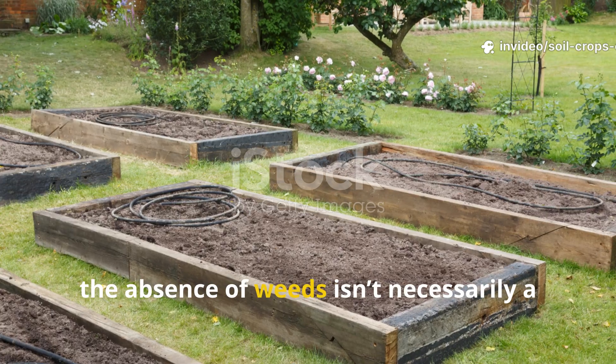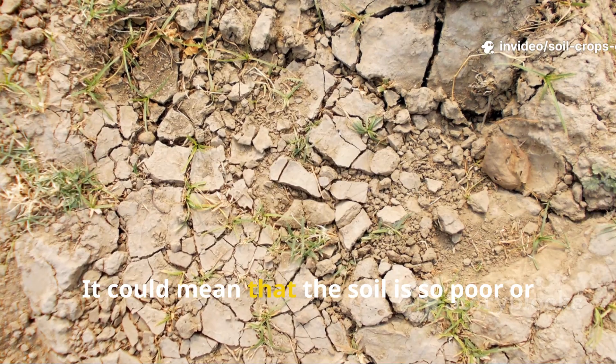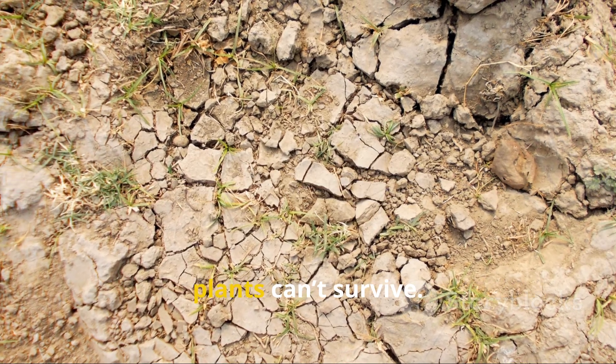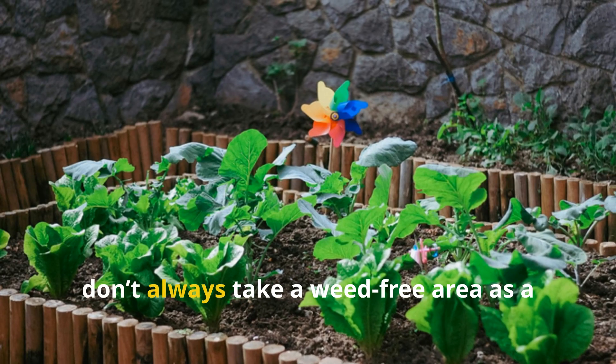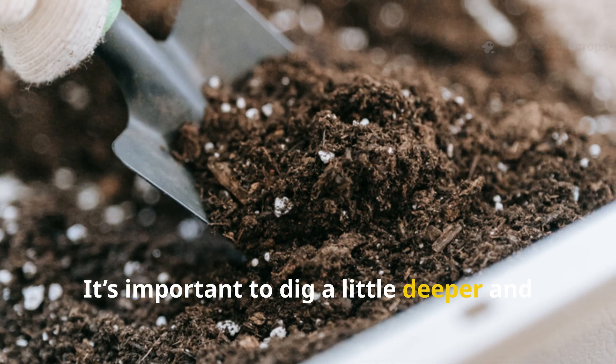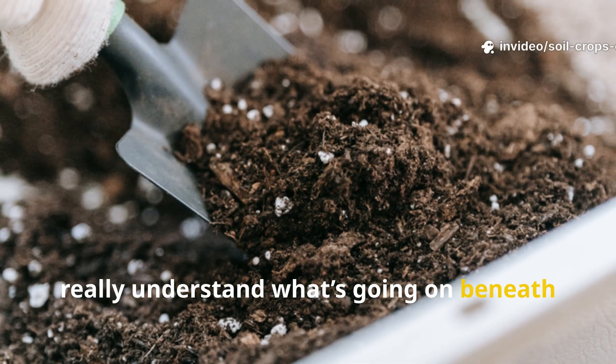Sometimes the absence of weeds isn't necessarily a good thing. It could mean that the soil is so poor or compacted that even the most persistent plants can't survive. So don't always take a weed-free area as a sign of healthy soil. It's important to dig a little deeper and really understand what's going on beneath the surface.